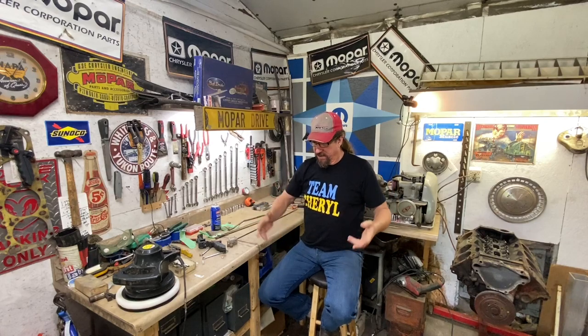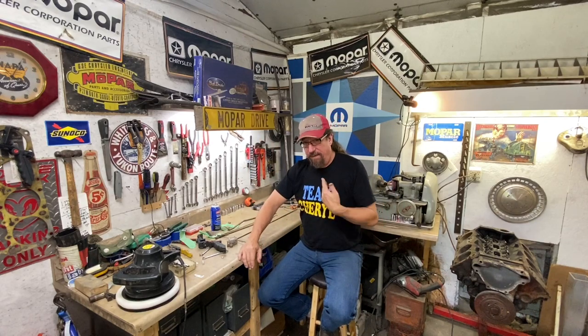I still get some flack sometimes for audio levels not being what people want. Well, I go to movies and concerts and the audio levels on a lot of that stuff aren't what I'd prefer either. But I do put a lot of work and effort into most videos to get good audio quality. My goal — and I don't always achieve it — is that audio shouldn't call attention to itself. You shouldn't have to sit there with your volume control turning it up and down because some things are too quiet and some are too loud.